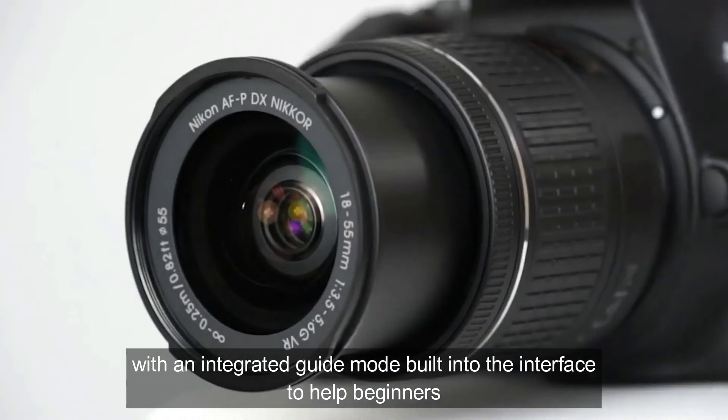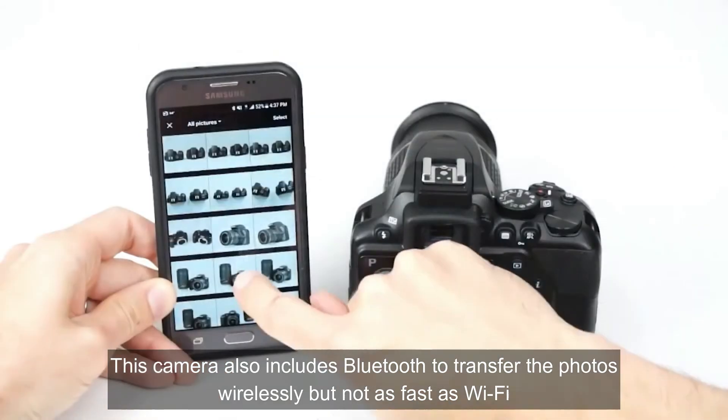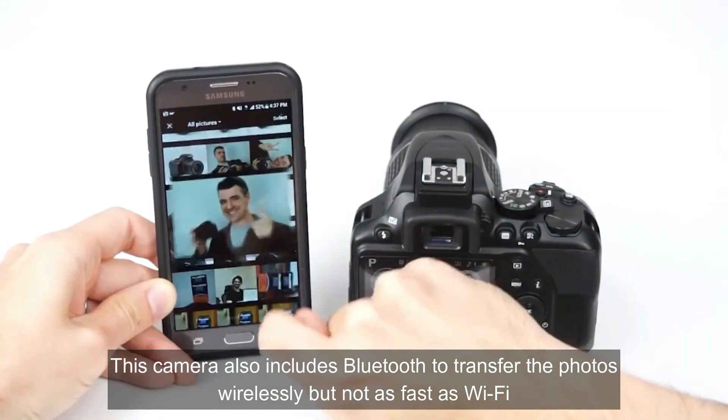With an integrated guide mode built into the interface to help beginners, the camera also includes Bluetooth to transfer photos wirelessly, though not as fast as Wi-Fi.